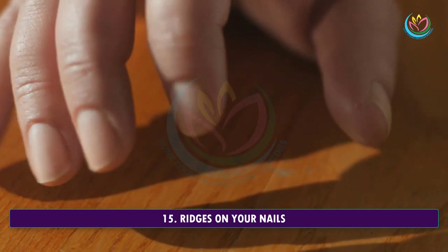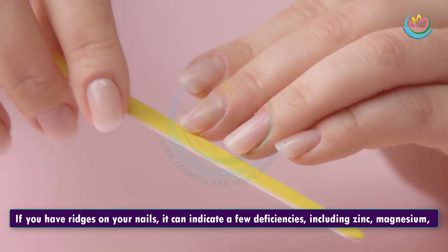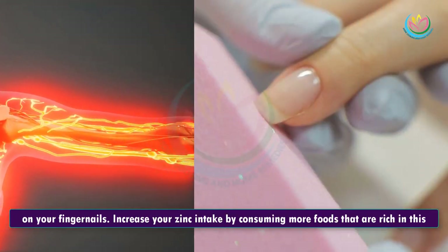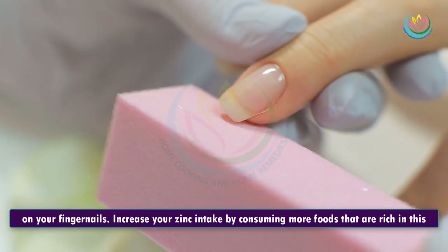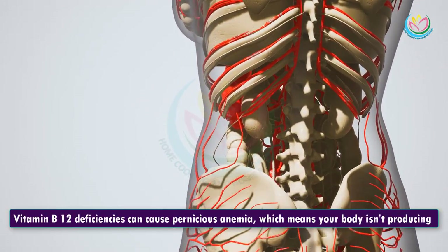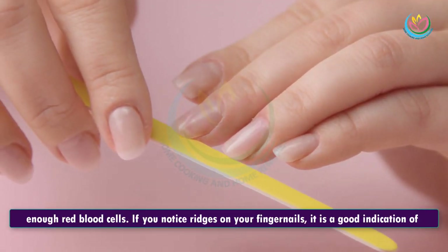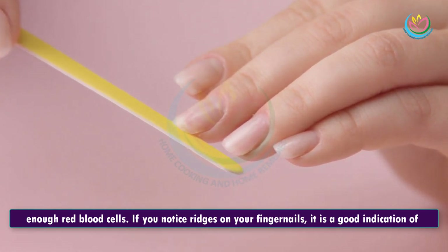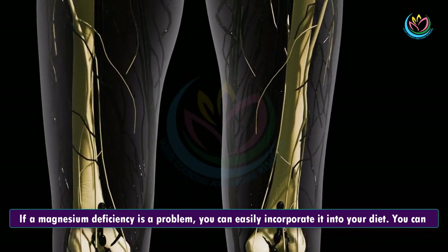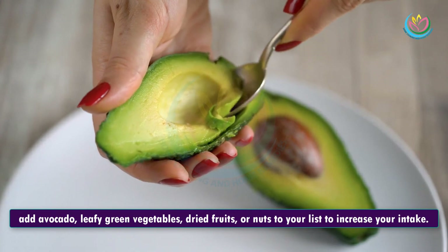15. Ridges On Your Nails. If you have ridges on your nails, it can indicate a few deficiencies, including zinc, magnesium, and vitamin B12. Zinc is essential for many bodily functions and can cause these marks on your fingernails. Increase your zinc intake by consuming more foods rich in this nutrient or take a supplement. Vitamin B12 deficiencies can cause pernicious anemia, meaning your body isn't producing enough red blood cells. If a magnesium deficiency is a problem, you can add avocado, leafy green vegetables, dried fruits, or nuts to increase your intake.